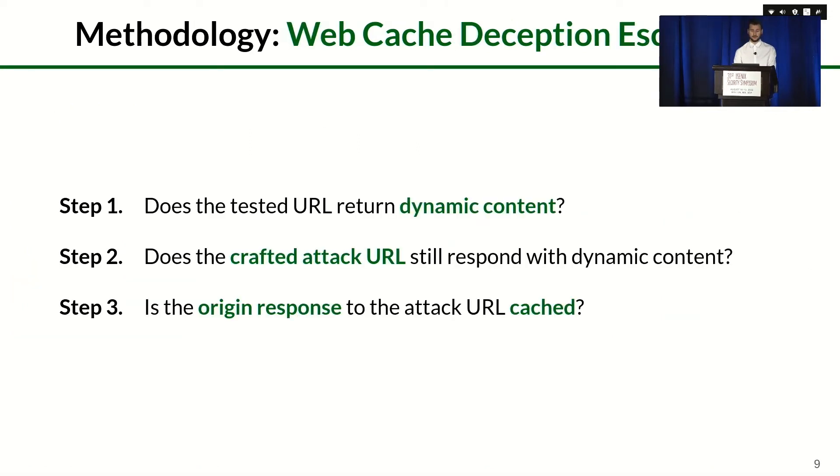Our methodology follows three main steps. In step one, we check if the tested URL returns dynamic content potentially containing sensitive information — if a page is exactly the same for two different visitors, we can already assume it contains no sensitive information. In step two, we craft an attack URL by appending a non-existent file name and a static file extension, and check if it still responds with dynamic content after the alteration. Finally, in step three, we check if the original response to the attack URL was cached, thus exposing the dynamic content.